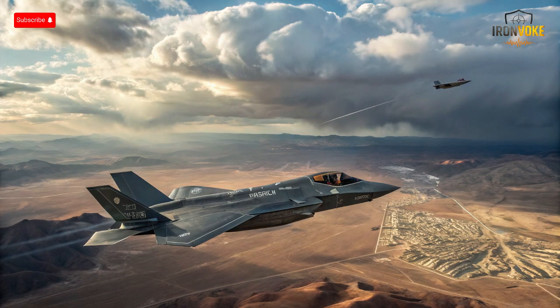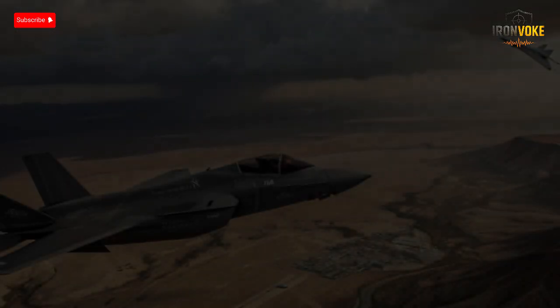Each brings a different philosophy to aerial warfare. The F-35I Adir, a customized variant of the American F-35, combines advanced stealth, avionics, and sensor fusion, offering Israeli pilots unprecedented situational awareness. Its emphasis on networked warfare ensures it can operate seamlessly with other assets in complex scenarios. On the other side, the Su-57 represents Russia's answer to stealth and multi-role capabilities with supermaneuverability, supersonic cruising speed, and internal weapons bays, designed to challenge both traditional and next-gen threats.